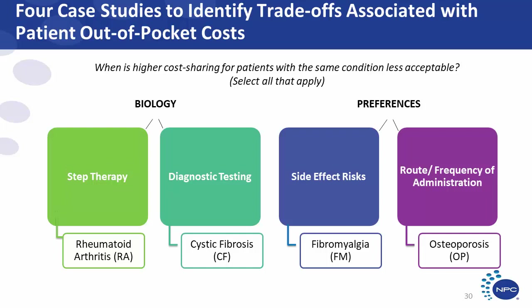The last two examples are around patient preferences. Patient preferences play an important role in whether patients start treatments, continue with treatments, and achieve their personal health goals. The third case study examines preferences to avoid a particular side effect, using fibromyalgia as an example. It has several different treatments with different side effect profiles — some patients might prefer to avoid headaches, nausea, or diarrhea — but the cost difference between alternatives is about $1,000. Is it acceptable for patients who prefer to avoid these side effects to pay higher out-of-pocket costs than patients using the lower-cost generics?